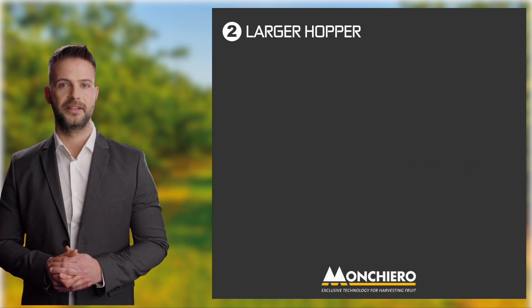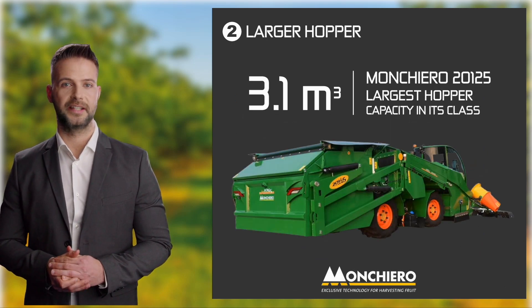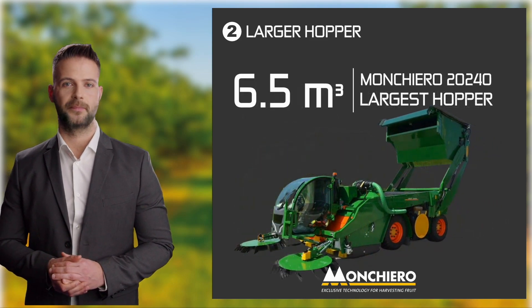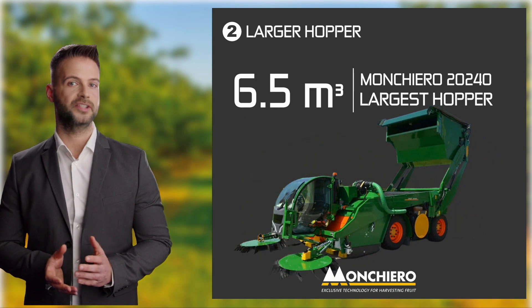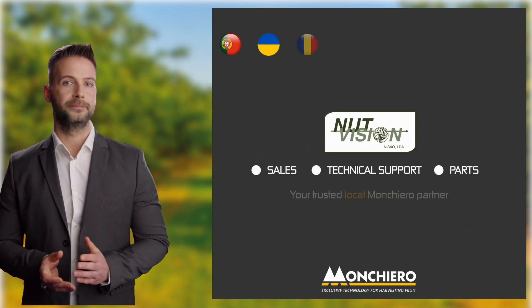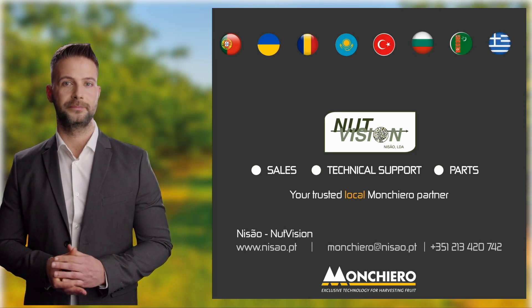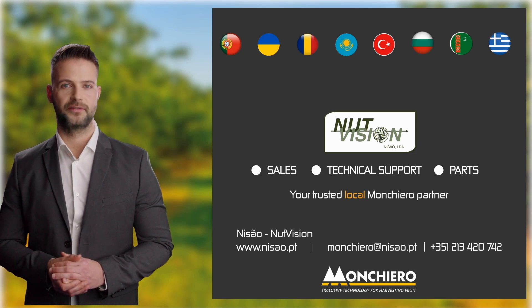Monchiero 2125 comes with a 3.1 cubic meter hopper, which is the largest in its class. Whereas the Monchiero 2240 comes with a giant hopper of 6.5 cubic meters — the largest for all self-propelled harvesters. With expert sales, technical assistance, and spare parts services, Nizone Vision is your trusted local Monchiero partner. Call us now to hear more about other unique Monchiero features.